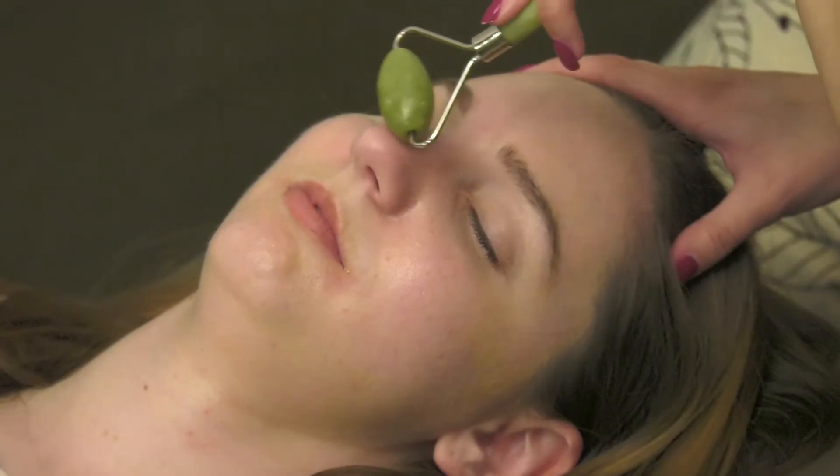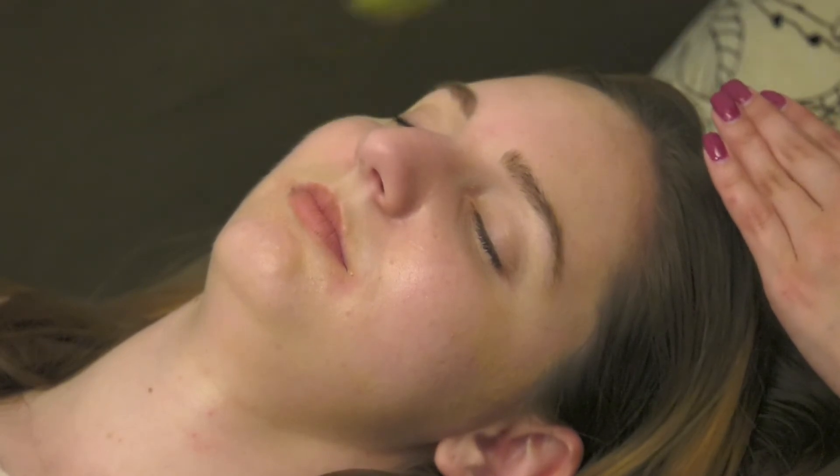Rolling also helps get any serum, cleanser, or moisturizer into the skin. It also helps reduce fine lines and wrinkles. It's like a workout for your face, pretty much.